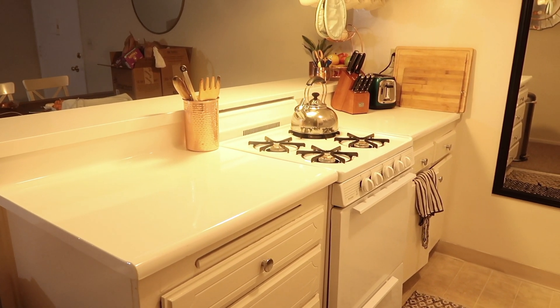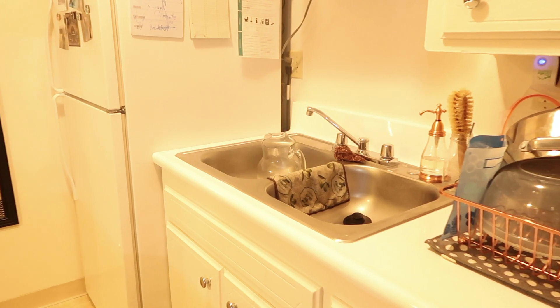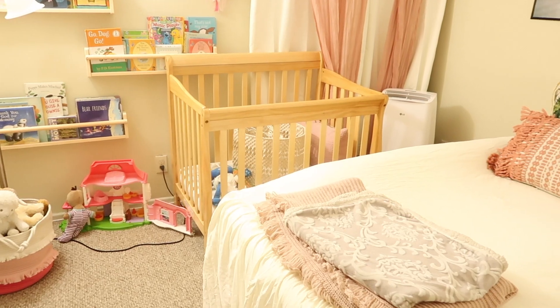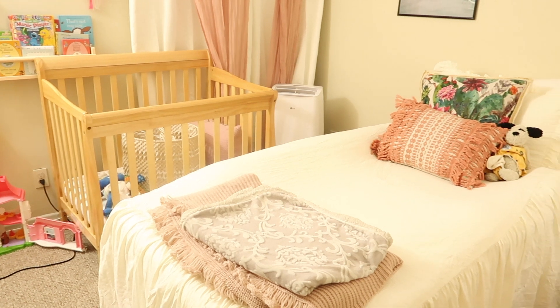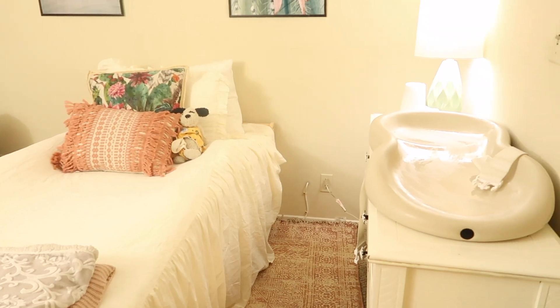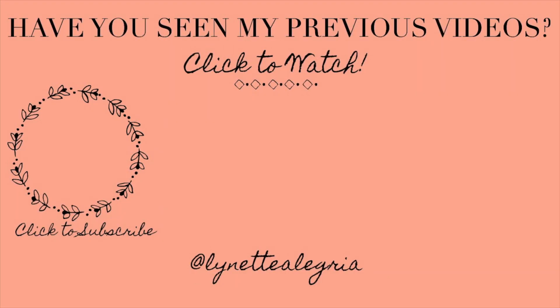All right, here is the final result of our cleaned kitchen as well as my daughter's cleaned bedroom. Thank you so much for watching. If you like this video, be sure to give it a thumbs up and subscribe to my channel for more content like this because I will have more cleaning videos coming to you. All right, bye.